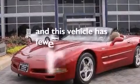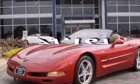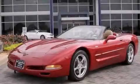This vehicle has less than 72,000 miles. Stop by today and test drive this vehicle for yourself.